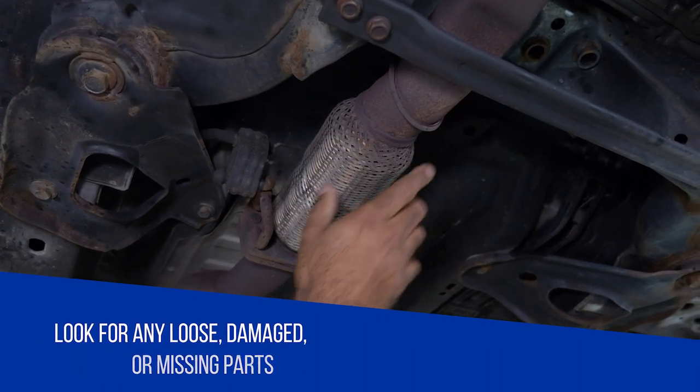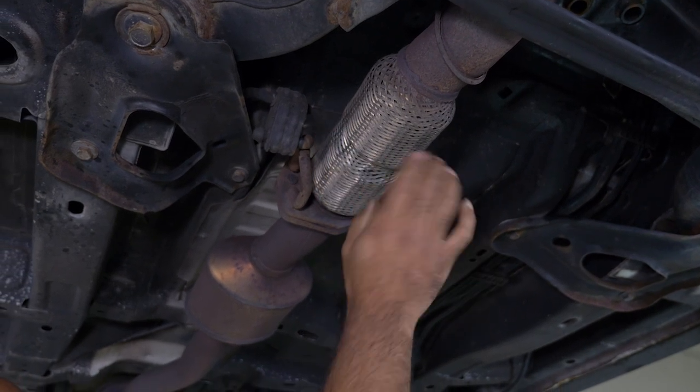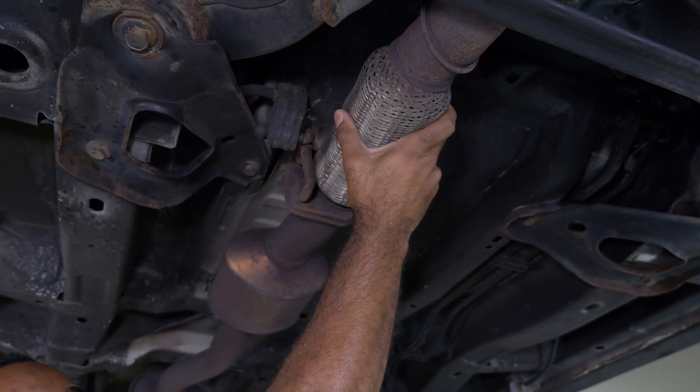While inspecting the exhaust, look for any loose, damaged, or missing parts. Check the flex pipe if the vehicle has one — that's a common area where there's failure.